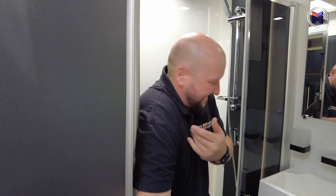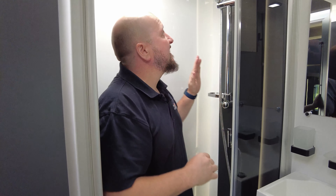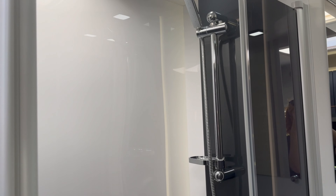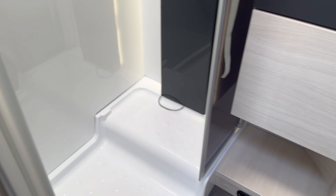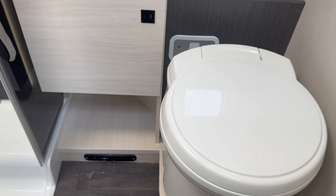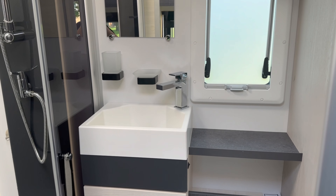Coming into the bathroom — look at the size of this, it's pretty big. There's a nice shower where you can hang your wet stuff up, you've got your sink, your toilet, and plenty of storage. It's probably better than my bathroom at home, to be honest.